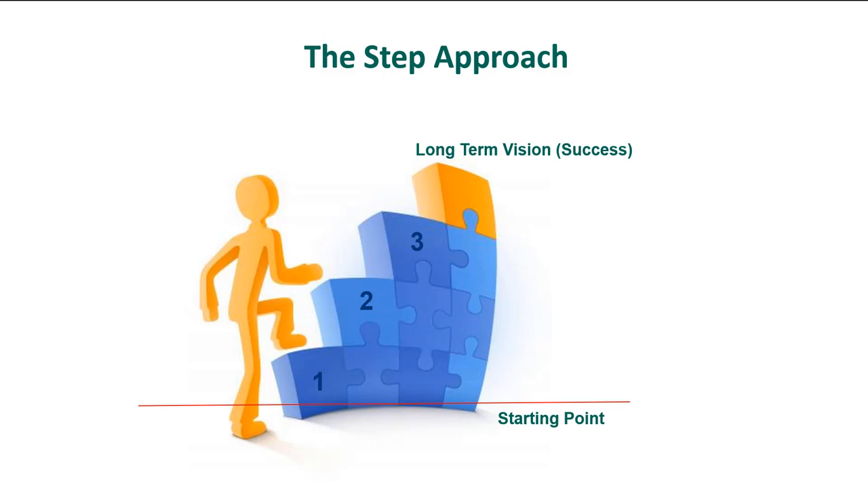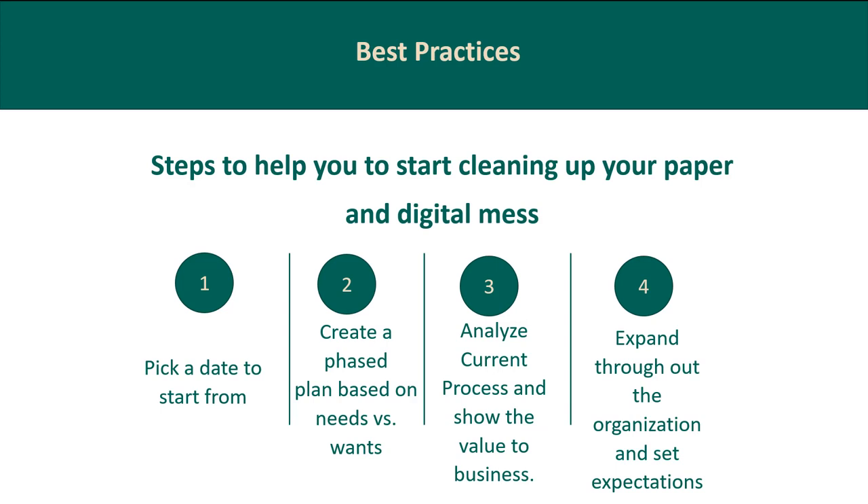Think of it as cleaning up the paper or digital mess: pick a date to start, create a phased plan approach with needs versus wants, analyze your current process to find where the problems are, then put efficiencies in place and expand throughout the organization. It will move through the organization quickly — someone will see it and say, can we use it for this process too? It's very easy to expand and grow that through the organization.